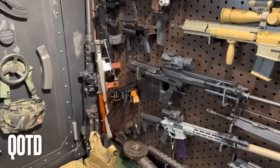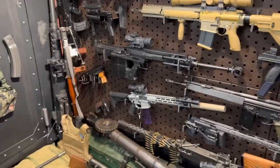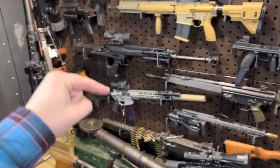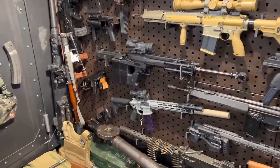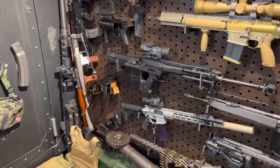Question of the day: what is the most ridiculous gun you just want to take to the range and have fun with? Comment below — I'll give you my answer at the end of the video. Most of you will probably have never heard of it; I myself didn't hear about it until this morning.